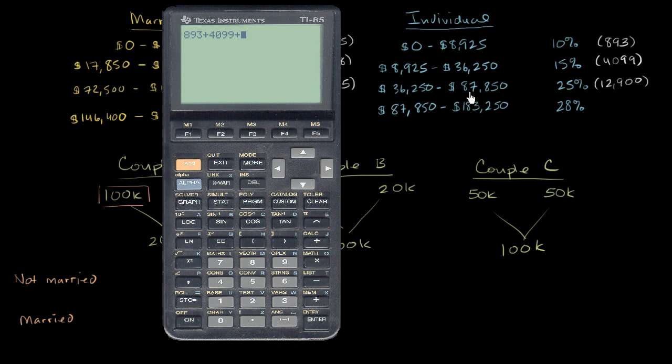Then the increment up to $87,850 is taxed at 25%, and that gets us $12,900. Then the increment above $87,850 — this is essentially the bracket they fall into because they make less than $183,250 — is going to be taxed at 28%.